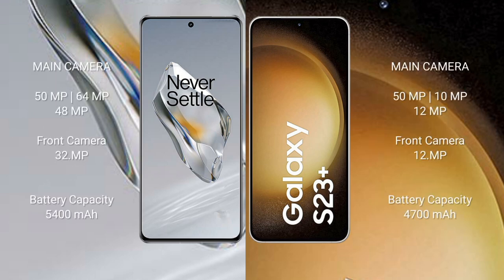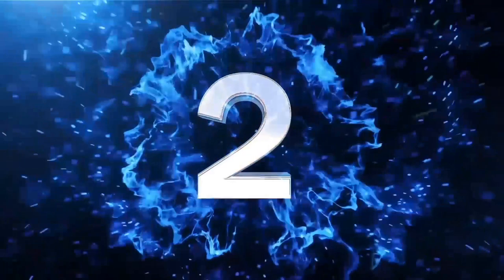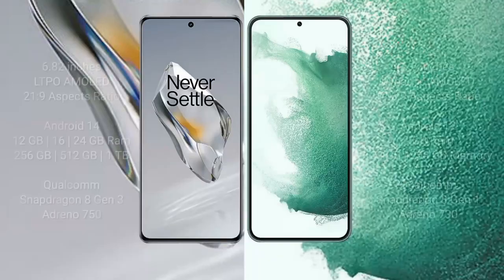OnePlus 12 rear triple camera setup: 50MP + 64MP + 48MP. Samsung Galaxy S23 Plus rear triple camera setup: 50MP + 10MP + 12MP, and front camera 12MP. OnePlus 12 has a 5400mAh battery with 100W fast charging support. Samsung Galaxy S23 Plus has a 4700mAh battery with 45W fast charging.